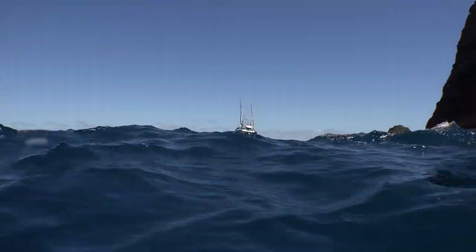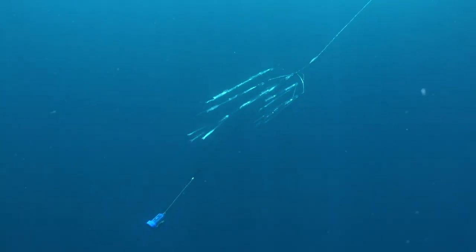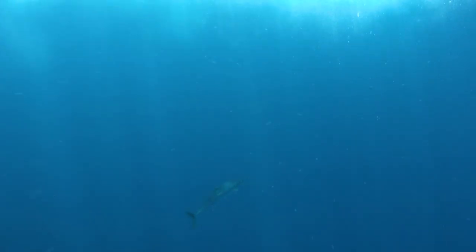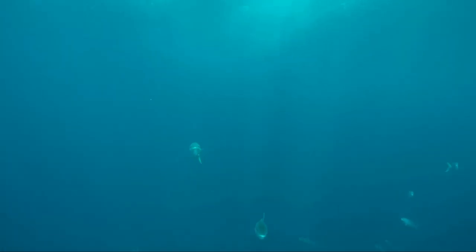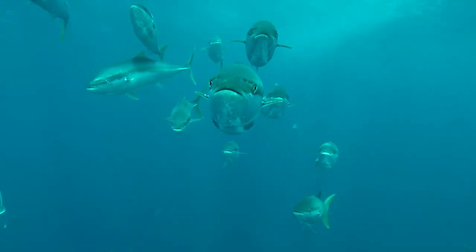Right here close to the rocks is where we've been catching the kingfish, but they've been holding down deep in 30 metres or more. We don't have to troll long before the dredge raises a kingfish out of the deep. And once we raise one, a whole bunch of his mates come in to check out this artificial, shimmering shoal of bait fish that the dredge represents.